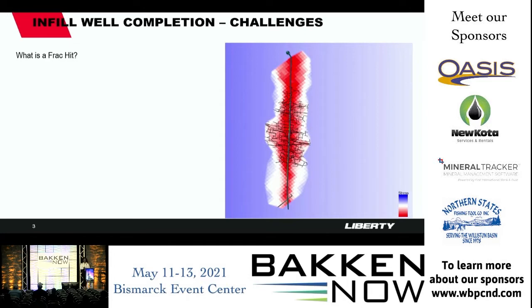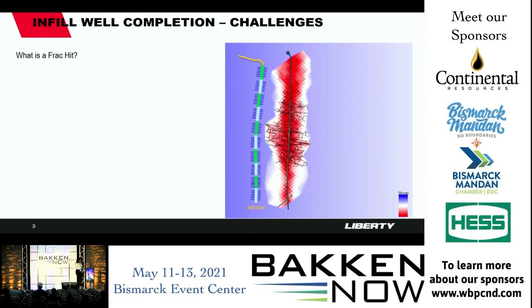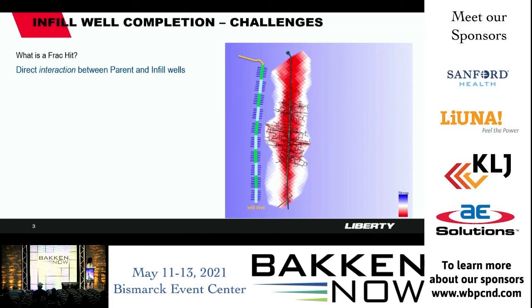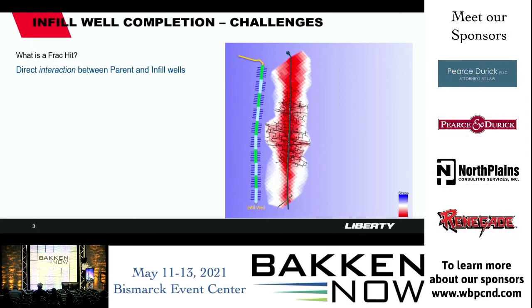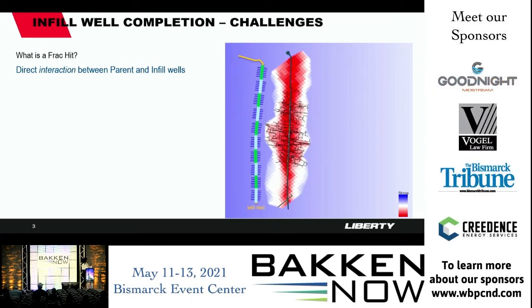With fracture-driven interactions, the adverse effect to pre-existing producing parent wells is what we call a frack hit — a direct interaction between the parent and infill wells. Looking at this picture on the right-hand side, you see the parent well that has been drilled, completed, and producing for a couple of years. The blue background represents the original stress conditions of that reservoir. As we produce and deplete the reservoir, pressure reduces, and the hydraulic fractures created during stimulation are shown in black. We have a depleted state around the parent well.